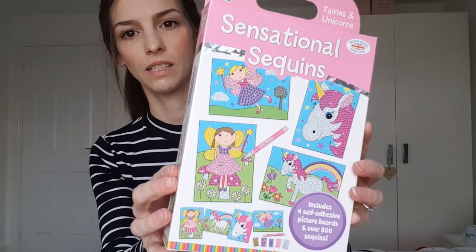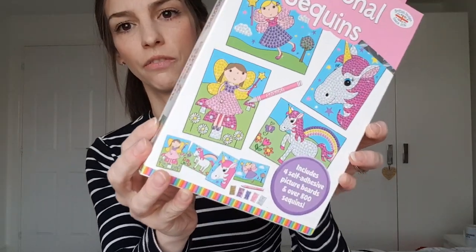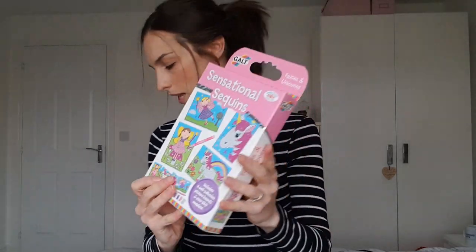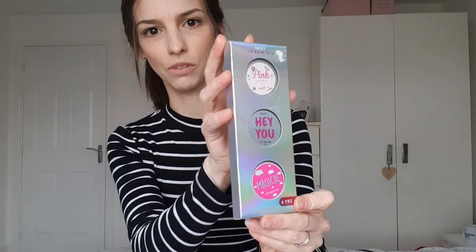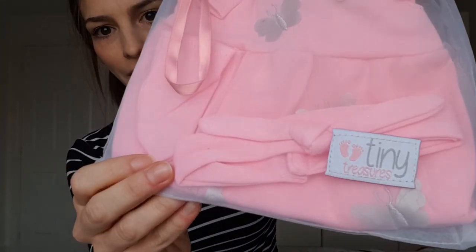The first thing I've got for my daughter is this Sensational Sequins set. You get four self-adhesive picture boards and then lots of different colour sequins to stick on the boards. I got this in Sainsbury's and I believe this was £3. Then just a little pack of lip glosses and these were from Next — I think these are only £1 in their sale. I've got this little Tiny Treasures outfit for her doll — it's just a little dress and it comes with a headband as well, and that was from Argos, reduced to about £3.